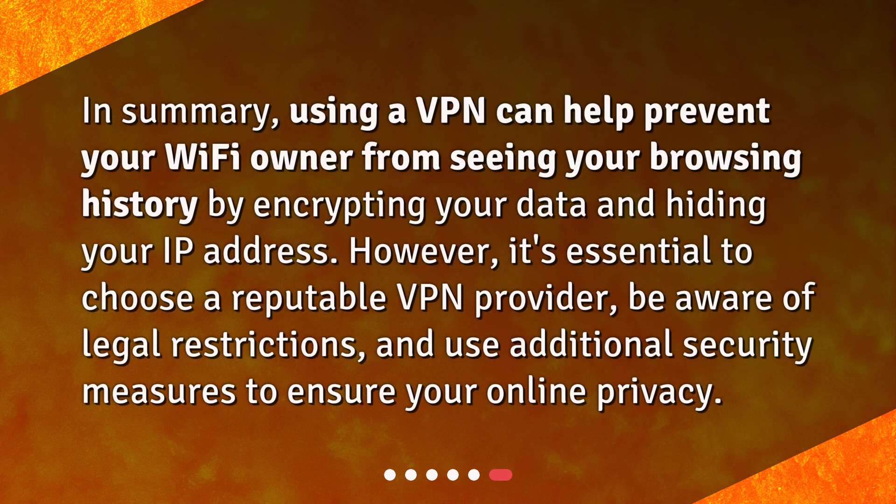In summary, using a VPN can help prevent your Wi-Fi owner from seeing your browsing history by encrypting your data and hiding your IP address. However, it's essential to choose a reputable VPN provider, be aware of legal restrictions, and use additional security measures to ensure your online privacy.